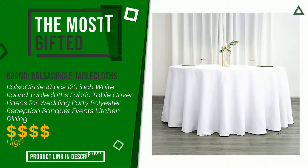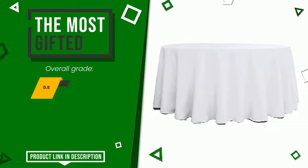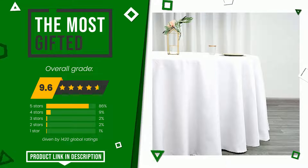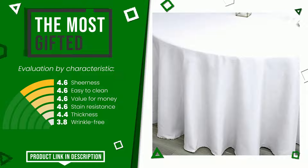The final rating assigned to this Ball Sauceracle tablecloths article is 9.6 out of a total of 10. It turns out to be the most gifted product at the moment. The main features are sheerness, easy to clean, value for money, stain resistance, thickness, and wrinkle free.